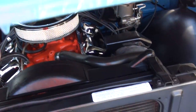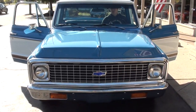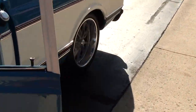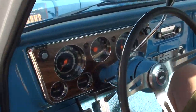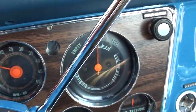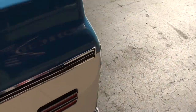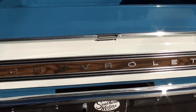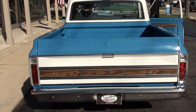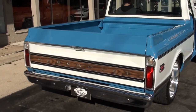Truck runs and drives excellent — nice and tight. Looks like all your gauges are working: oil pressure, temp gauge, fuel gauge. The tach's stuck but we've got a new one for it. Even the backup lights work on it — hopefully you can see that, the sun's behind us and it's a little tough to see.